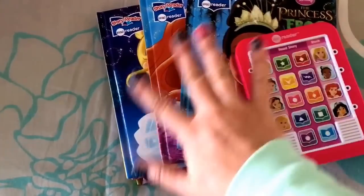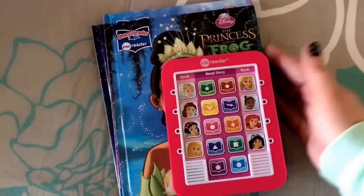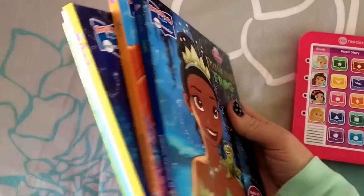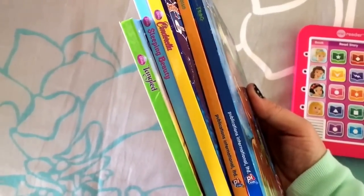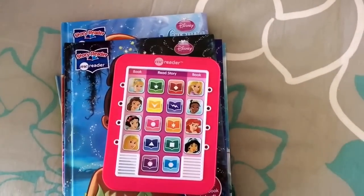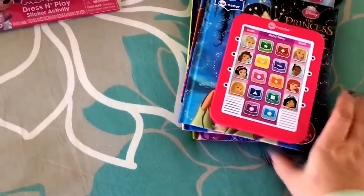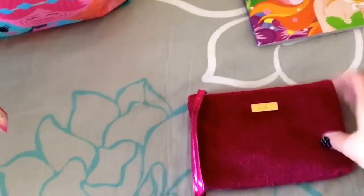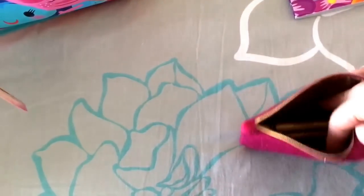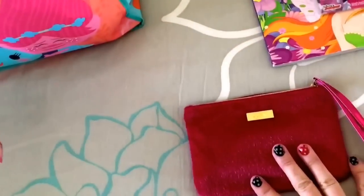She's also bringing a read-along book set — you press the princess shown on the book and it reads along with you. The full set has eight books but that's too heavy, so she picked four or five to bring. She can read these in the car or at the hotel. I also put her twistable crayons in an ipsy pouch for coloring her coloring book or drawing.